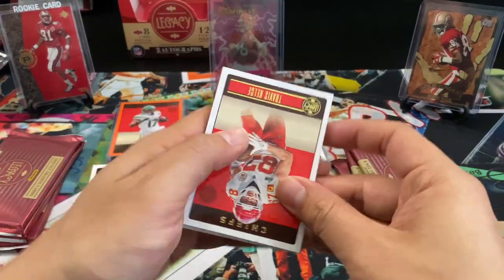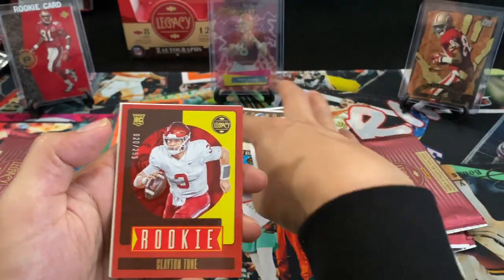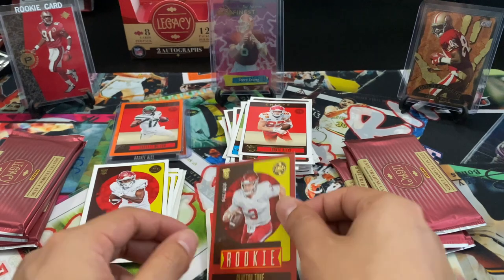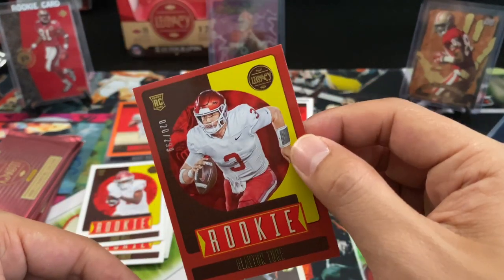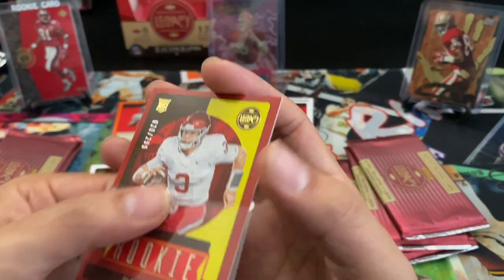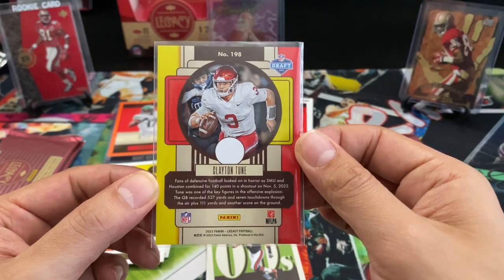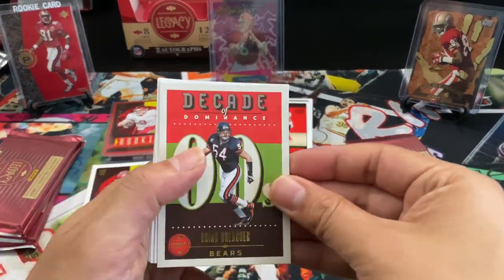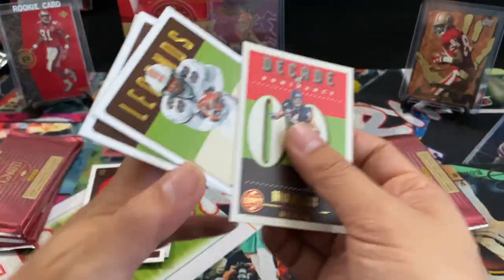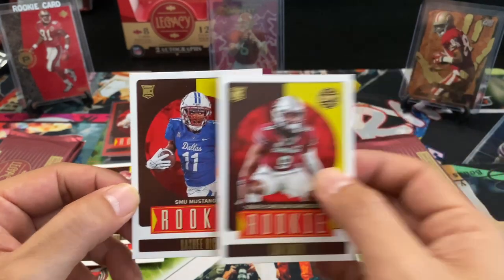These packs are actually pretty hard to open. Okay, we got a nice numbered rookie of Clayton Tune — I believe this guy's on the Cardinals. I wish they would at least say where they got drafted on the front of the card. But quarterback — that's a nice one. Executive Dominance: Brian Urlacher. Miss Carter from Clinton, rookies Sam Smith and Rishi Rice.